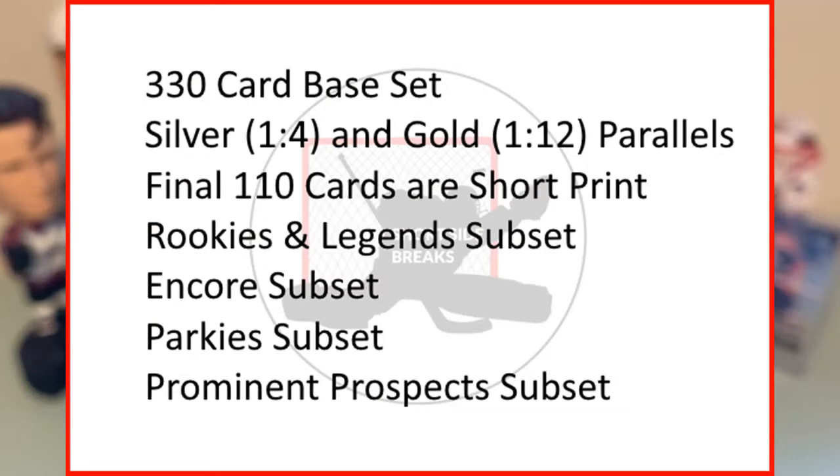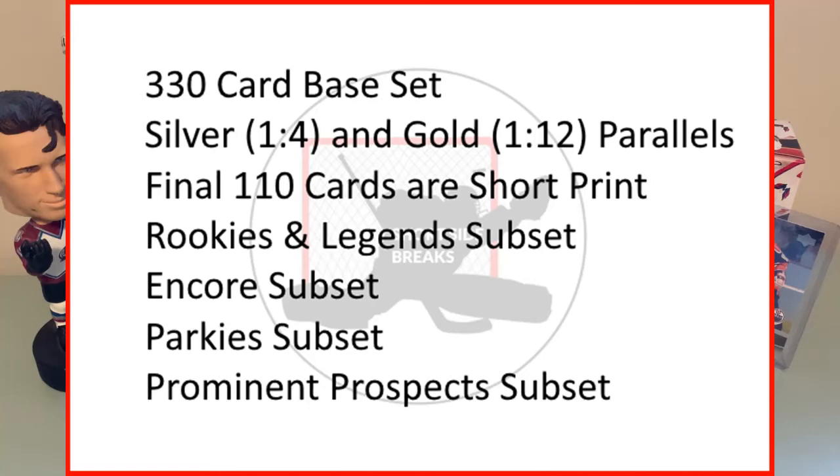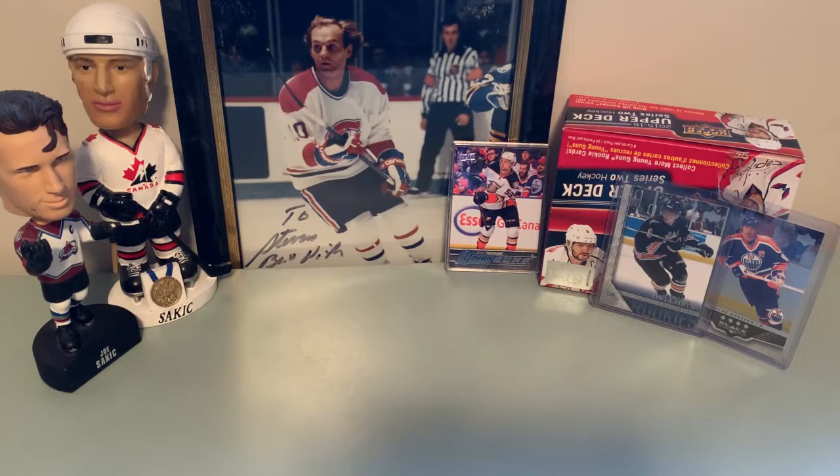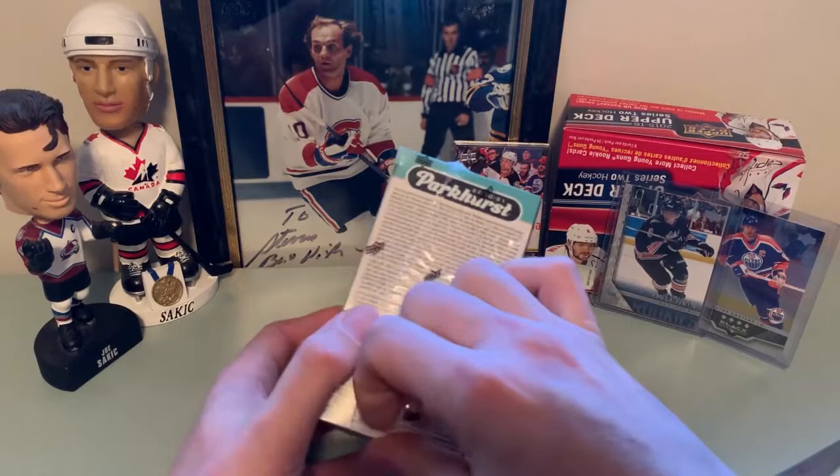If anybody's interested in the odds, pause the video now because it's leaving. I always check out Beckett — they have a good guide to all the new series coming out. For Parkhurst, the base set has 330 cards with a rookies and legends subset, and the final 110 cards are short prints. The parallel border colors change for silver — one in every four packs in the blaster — and gold, one in every 12 packs. There's also a special rookie redemption including six first-year players. That's the set size: 330 — let's get to breaking, because that's part of the channel name: Short Side Breaks.